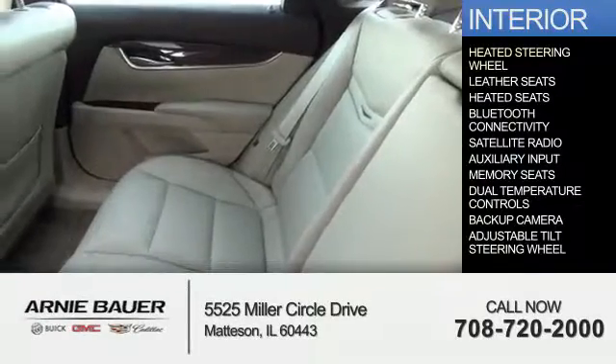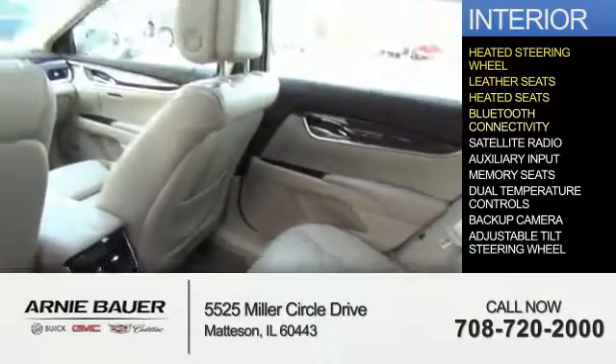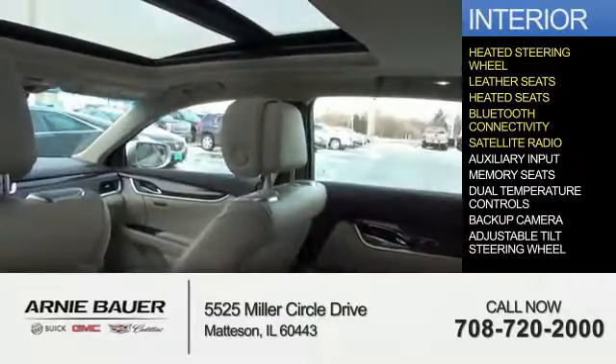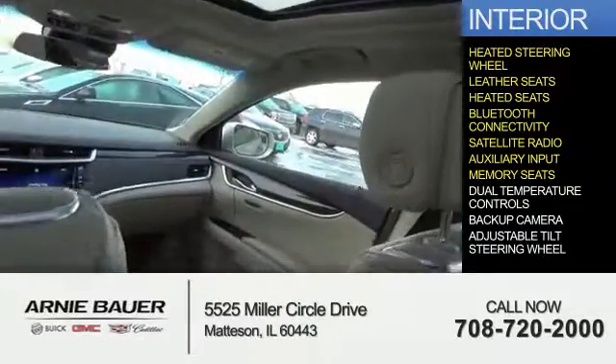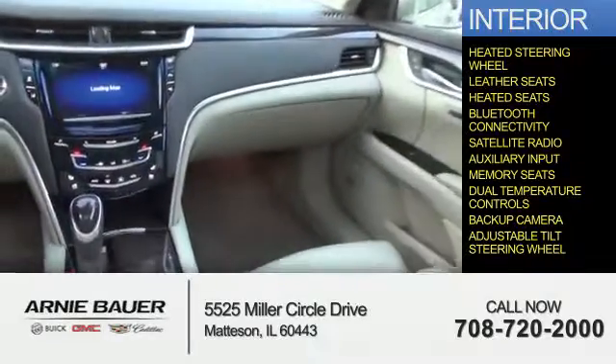Inside, you'll find a heated steering wheel, leather seats, heated seats, Bluetooth connectivity, satellite radio, an auxiliary input, memory seats, dual temperature controls, a backup camera, and an adjustable tilt steering wheel.